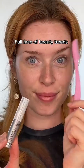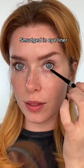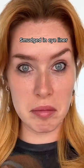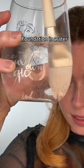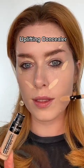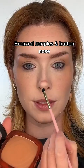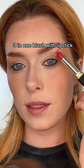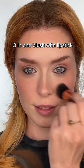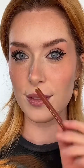Full face of beauty trends: shave off the tail of your brow, smudged eyeliner, foundation in water, uplifting concealer, bronze temples and button nose, 3-in-1 blush with lipstick, eyeliner with packaging, circle lip liner.